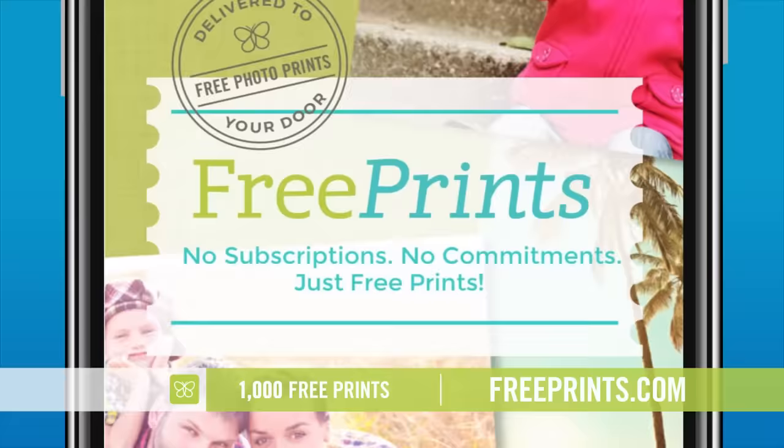It's easy. Just select the photos you want to print on your phone or on Facebook or Instagram, then choose the sizes and quantities, and you're done. The app is free, and so are the prints. Get FreePrints today. Just go to FreePrints.com.